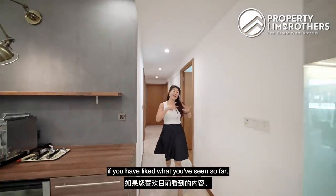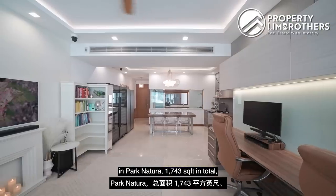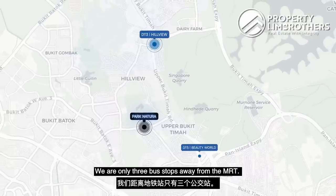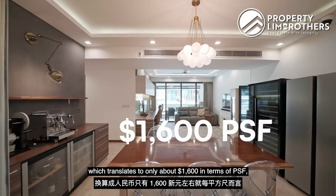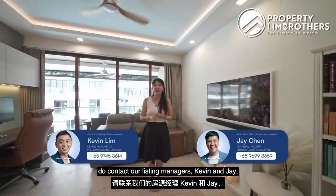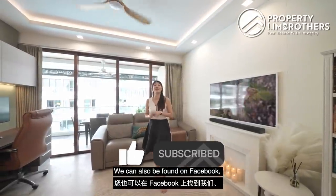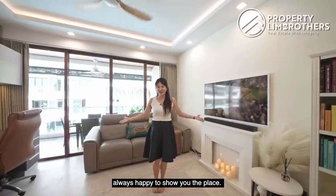We've come to the end of this home tour. Quick summary: this is a 4-bedder in Park Natura, 1,743 square feet — way bigger than new launches at Beauty World MRT. Only three bus stops from the MRT. Price is $2.88 million, translating to about $1,600 PSF. To arrange a viewing, contact our listing managers Kevin and Jay — details are in the description below. If you like our home tour videos, please like and subscribe to our YouTube channel. We're also on Facebook, Instagram, and TikTok. My name is Jess Lee, Property Lim Brothers — always happy to show you the place.